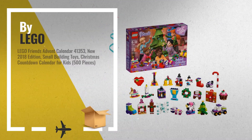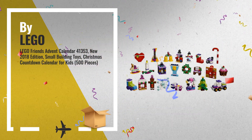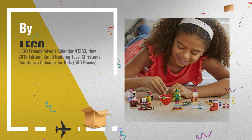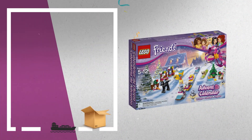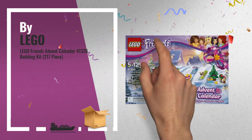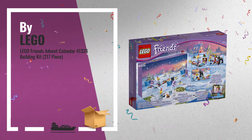Number 1: Open the LEGO Friends 41,353 Advent Calendar each day in December to build a new decoration for your house or Christmas tree. It features 24 gifts, each enclosed in its own compartment in a LEGO Friends Holiday Theme Calendar — another great product by LEGO.